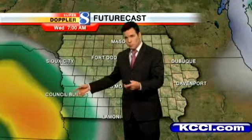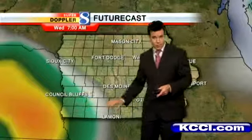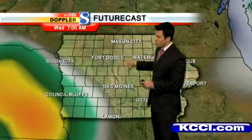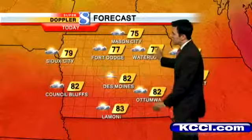The last couple of computer model runs have been pretty consistent with keeping the rain south and west of us. So for right now, we're going to keep the forecast dry for Des Moines and areas north and eastward — this is again for Wednesday. South and west, though, may see a couple of showers. We're all dry today statewide.